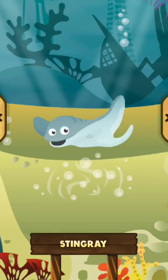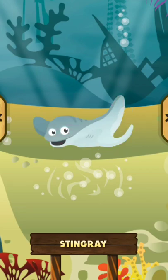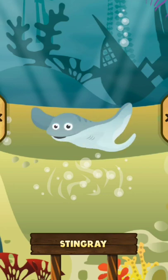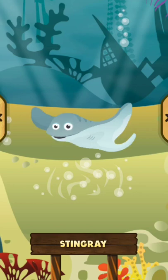Stingray. The stingray is a very large flat fish. The stingray usually lives near the coast. The stingray tends to blend with the sand.